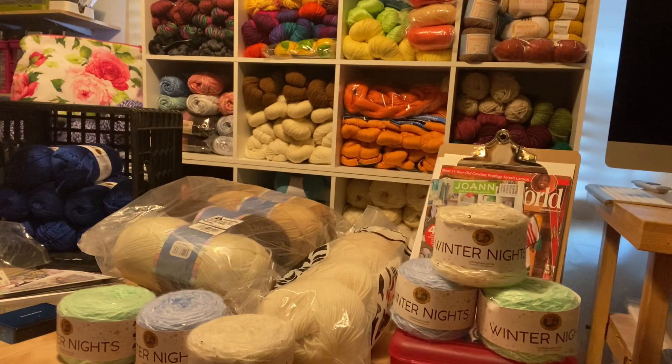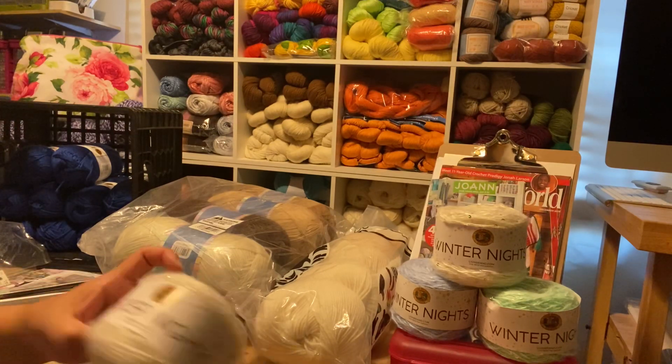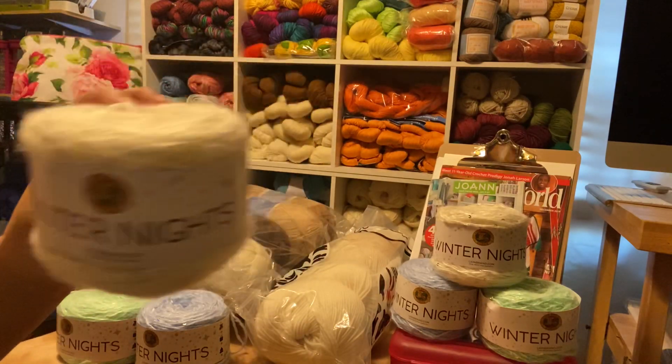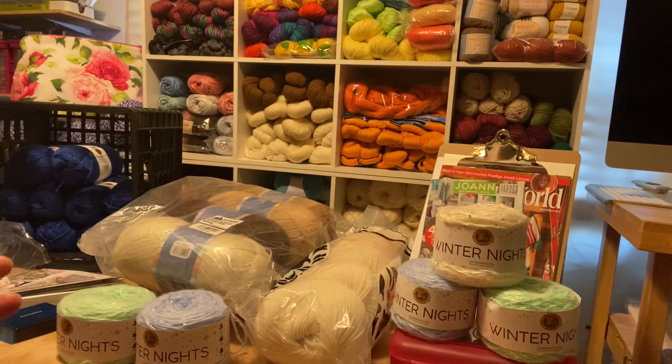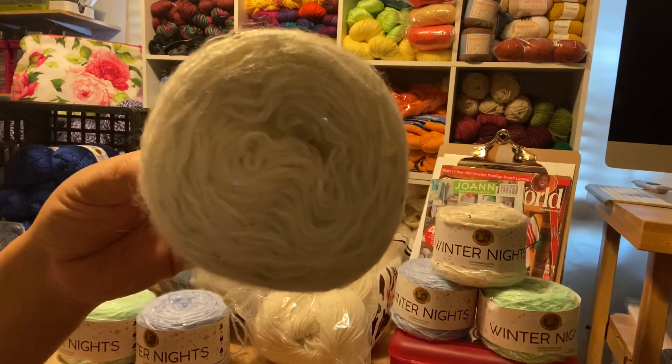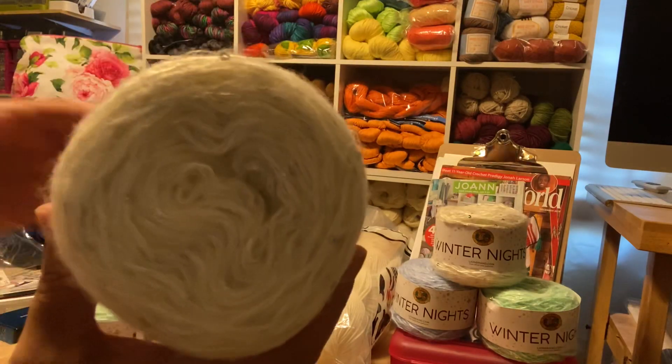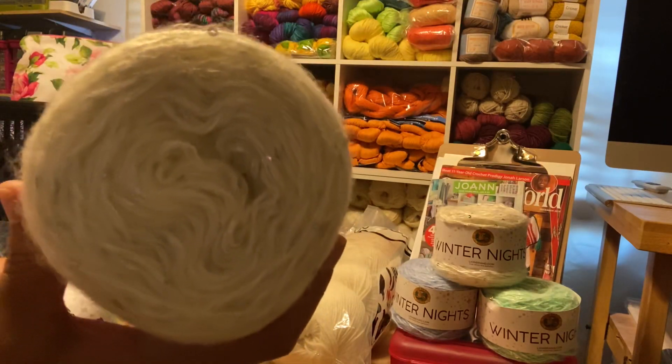I'm trying to keep my face out of this as much as possible. First off, I know when I went to Joann's doing the Yarn Enormous sale, you really didn't get a good look at the Winter Nights. And hey, this is the Blanca color — you really didn't get a good look at it. Let me get you some specs on it.